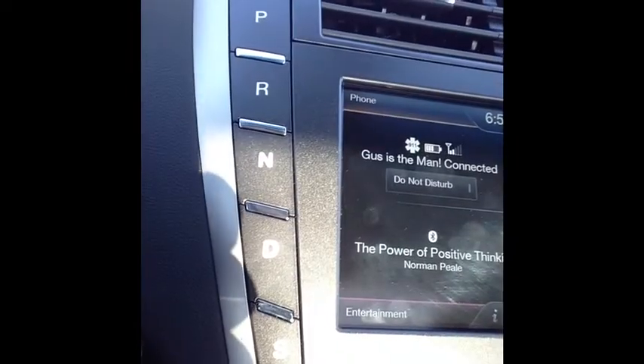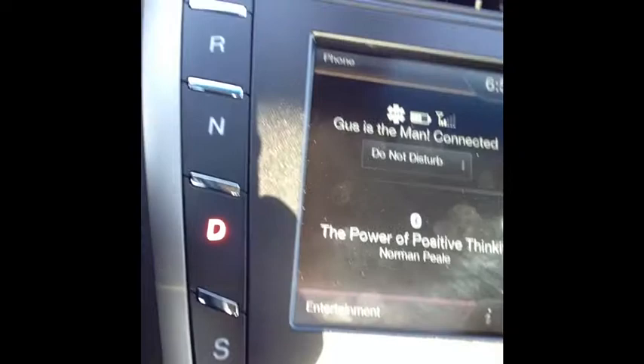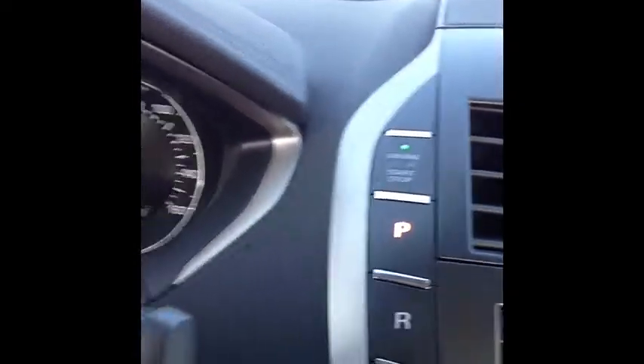You put it in drive — and by the way, this right here has no shifter, it's a push button. You see the D for drive. Well, I opened the door and it shifted right into park for me automatically.